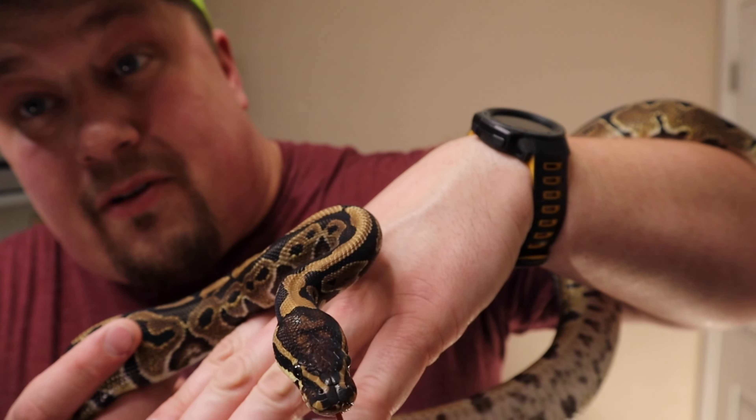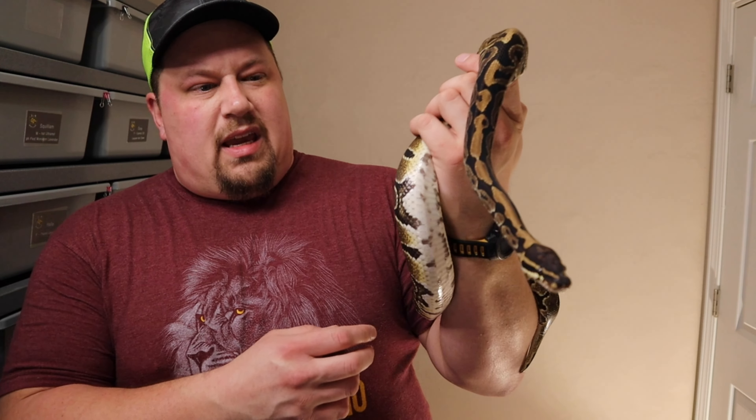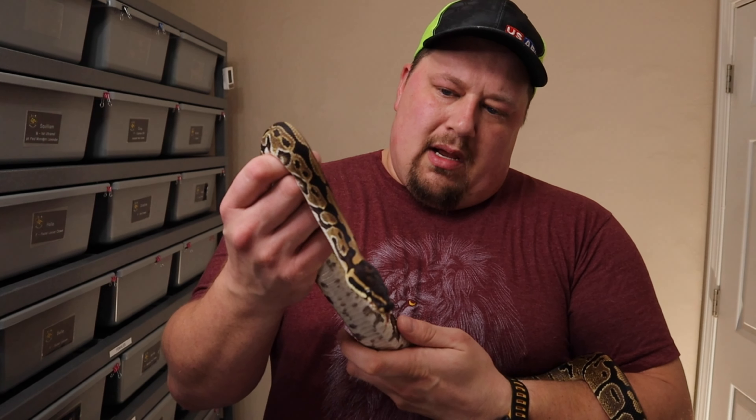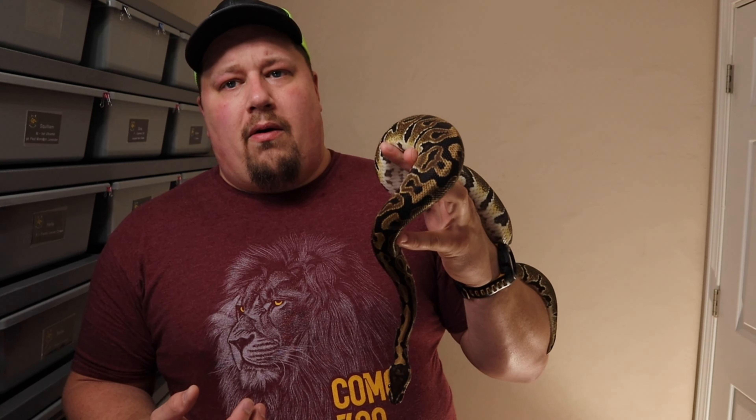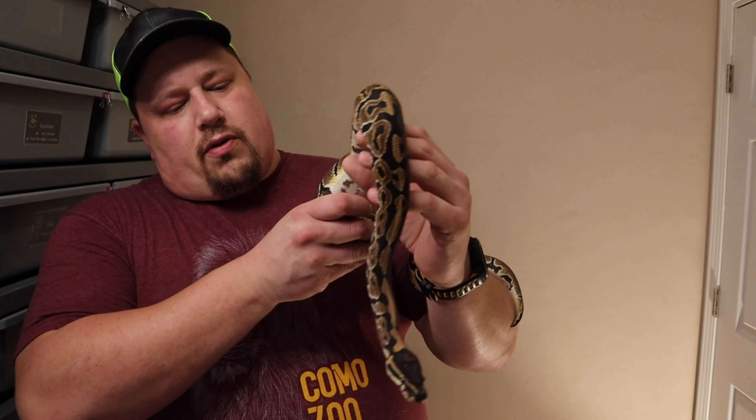Don't forget to like, subscribe, hit that notification bell, and share this video. So Squilliam — we introduced him this past summer. I wasn't even really looking for monsoon at the time. I was watching YouTube one morning and came across a video with Austin from Mutation Creation, where Austin was describing how you can tell a het monsoon from a non-het monsoon, and there was another video where Billy was cutting eggs saying 'this one's a monsoon, this one's not.'